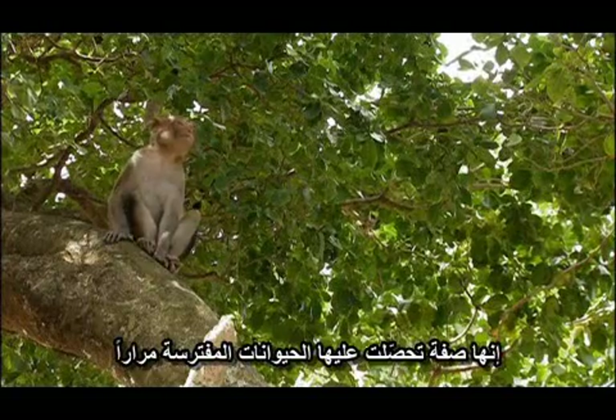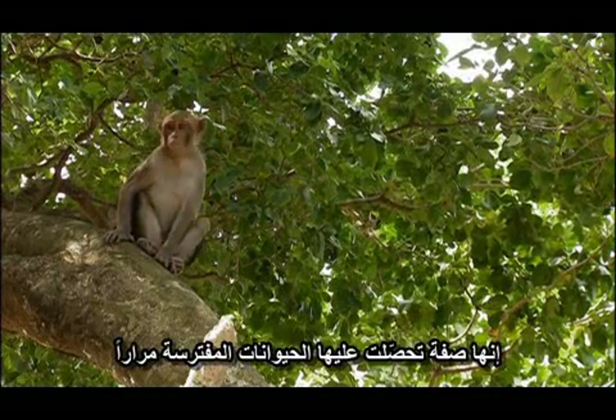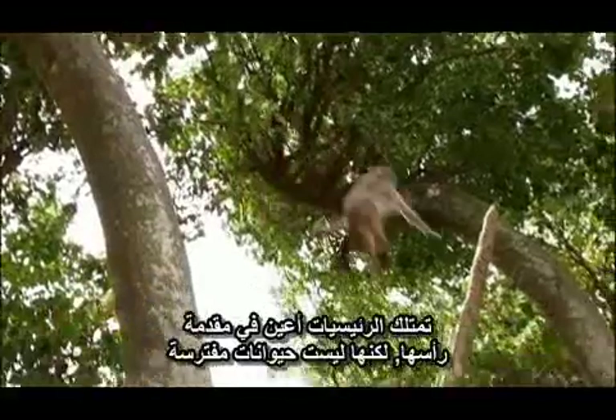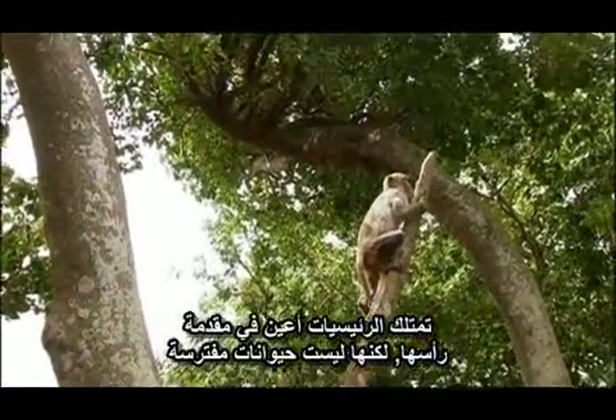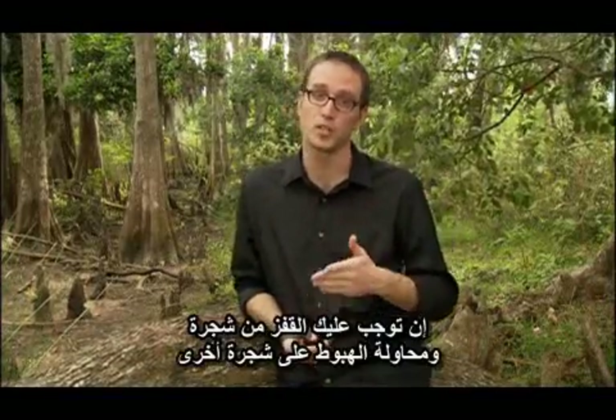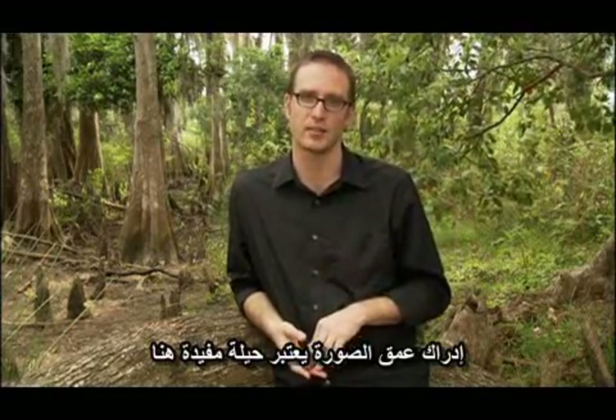It's a trait that predators have repeatedly evolved. But for primates, it served a new function. Primates have eyes at the front of their head, but they're not predators, so why would they do that? The great thing about having two eyes pointing the same direction is you get depth perception. If you're going to jump from one tree and try to land on another tree, depth perception is a really good trick to have.